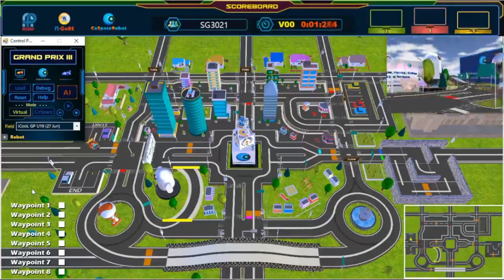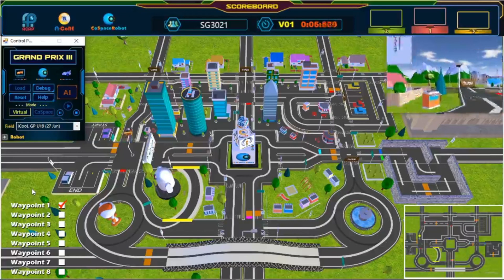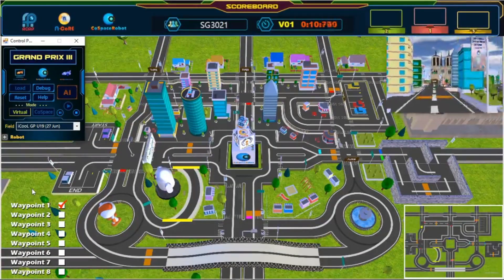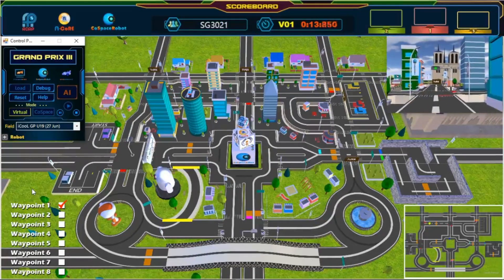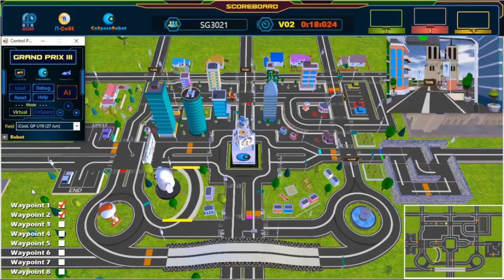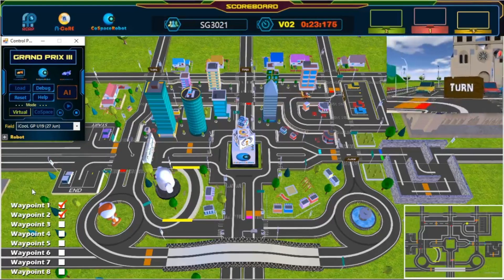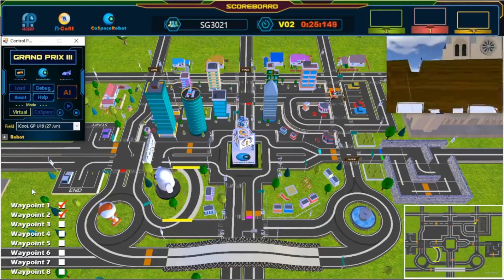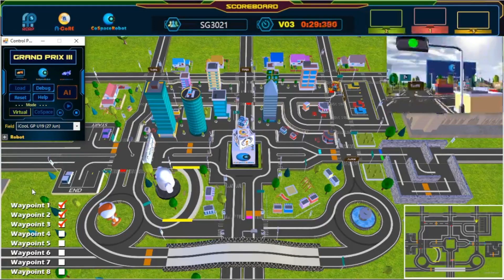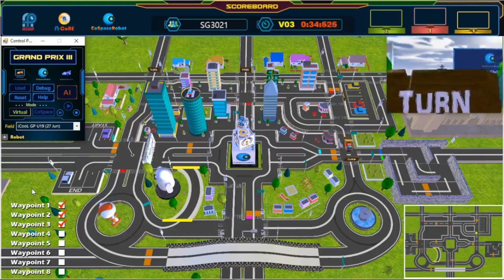And we're off! The robot has left the starting point and we have passed our first waypoint — wonderful path planning! Second waypoint. Keep going! Third waypoint — nice U-turn! So much time saved! Wonderful path planning!